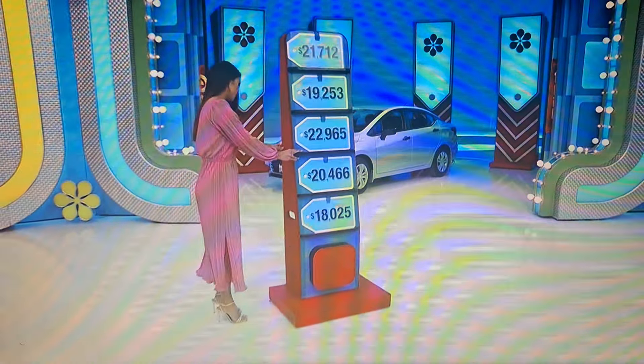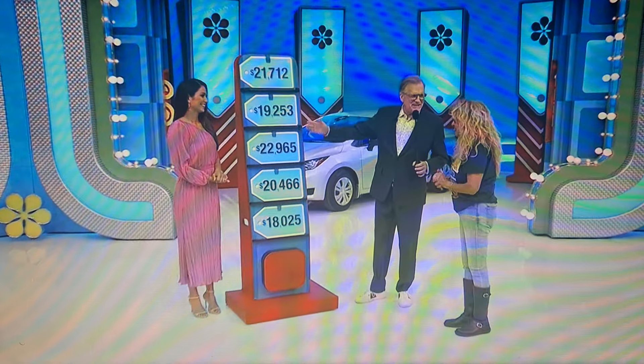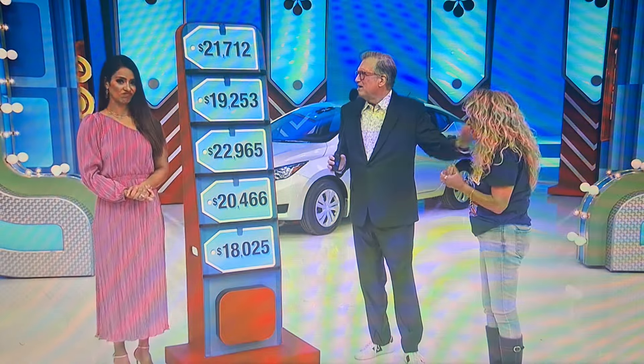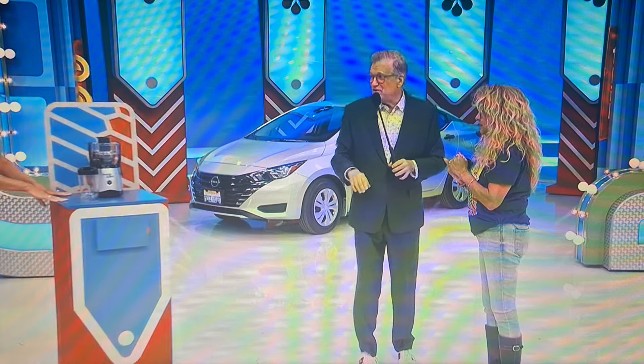What's up, Manuela? Hi, Drew. Come on over here. Follow me. We're playing a game called Five Price Tags, because we have five price tags. One of them is the price of the Nissan Versa; the other ones are not. All you have to do is pick the right one. You don't get any free picks in this game, because we're mean. You have to earn all your picks, but you can win four picks out of the five if you know some prices.